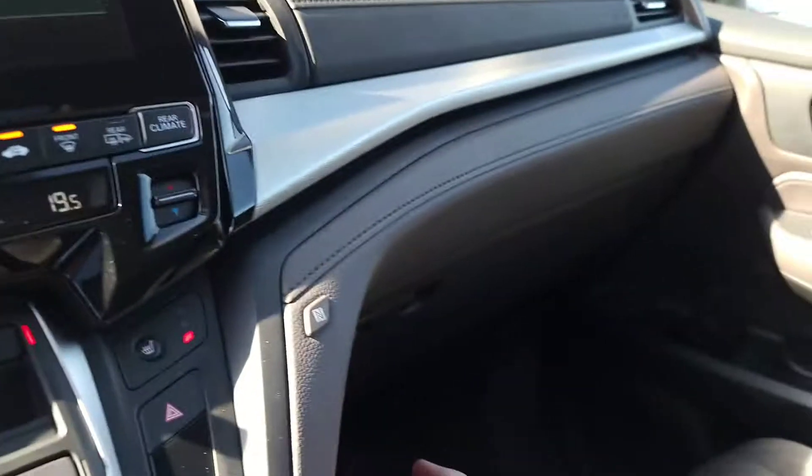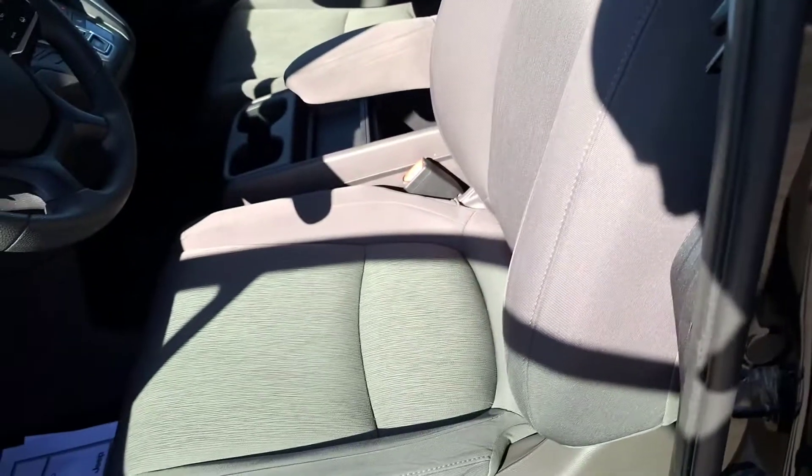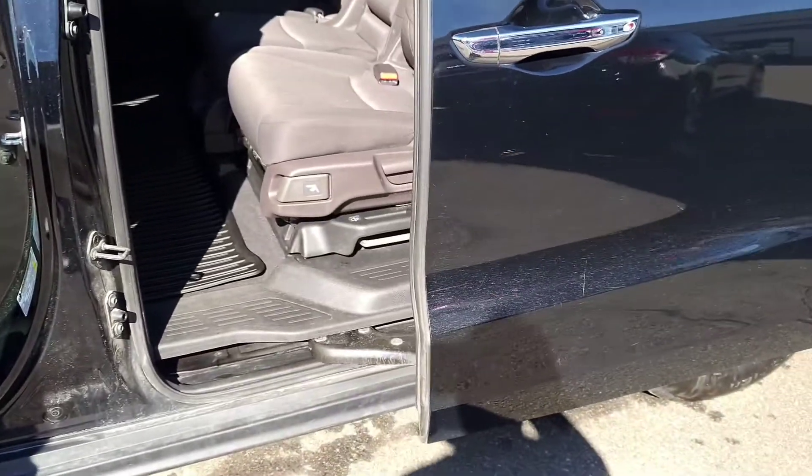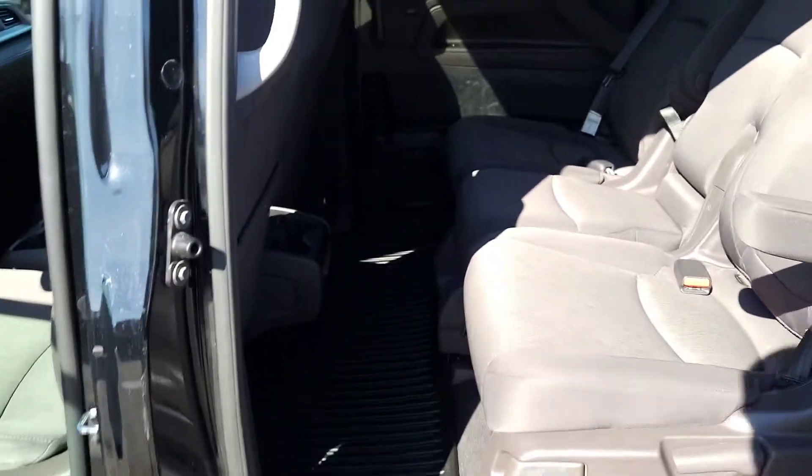You've got that sunroof there too, which is a great feature. And your power sliding door — unlock those — there you go. Power sliding door for easy access for everyone getting in and out.